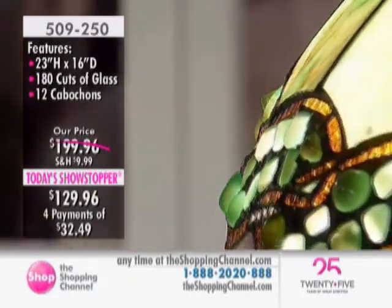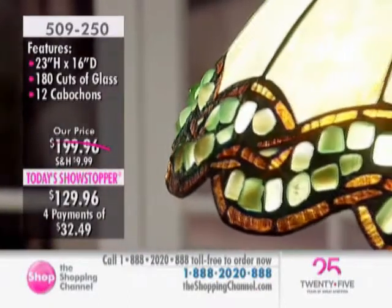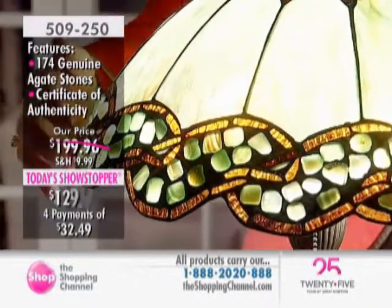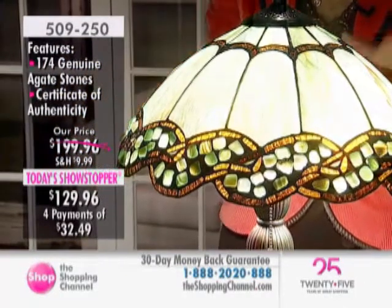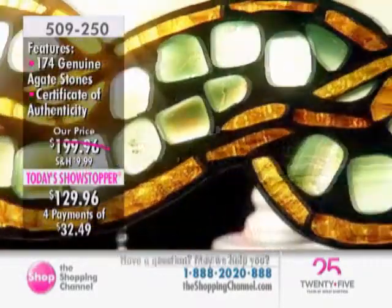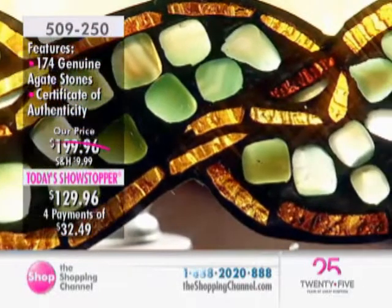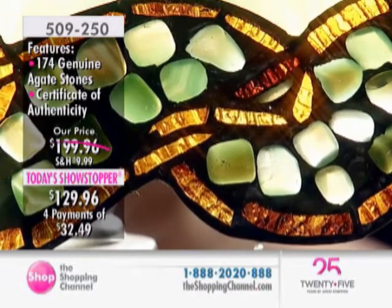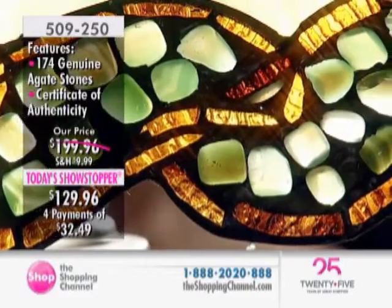Agate is a microcrystalline form of quartz and it's also a gemstone. It has these intricate details because it disperses the light. Each one of these pieces of agate has been hand-picked and hand-placed, and no two are the same. So the ones in the green, you can see streaks of green with tangerine coming through. JJ Peng has used fracture glass to really make those agate stones pop.